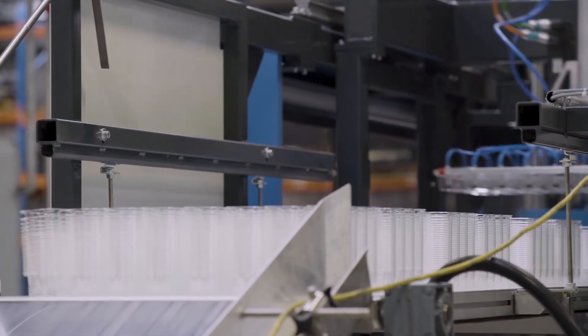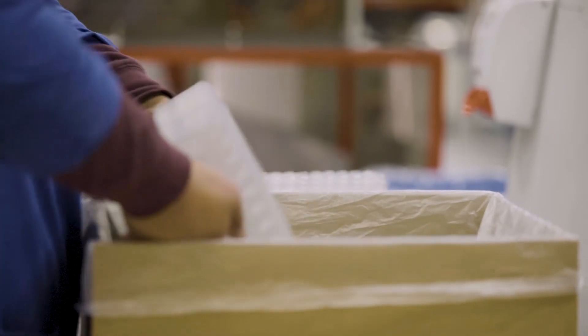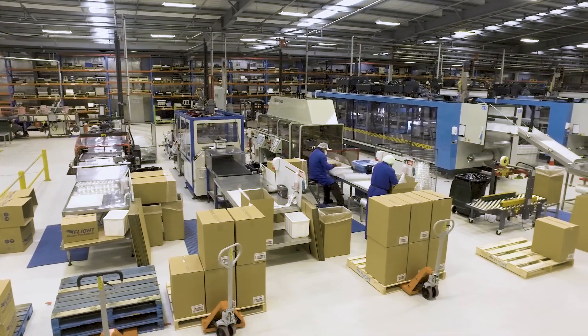The newly made rolls of RPET film then continue into Flight's latest technology thermoforming lines to complete their conversion into new RPET containers.